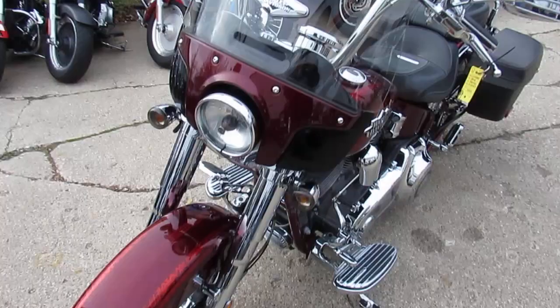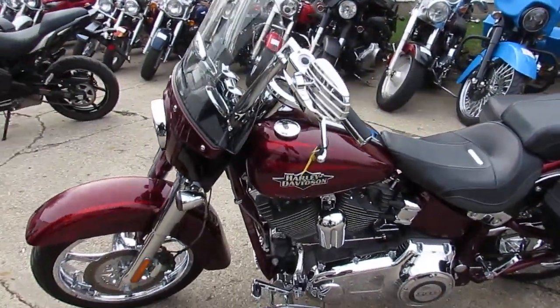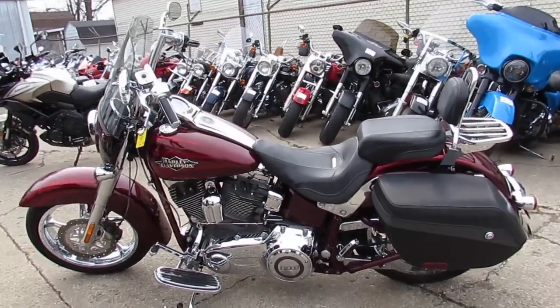It has it all — the crimson red sun gold paint is perfect, and the chrome shines like new. Chrome wheels, chrome front end, chrome switch housings, and it's got the big boy Vance and Hines exhaust that really brings this Softail to life.